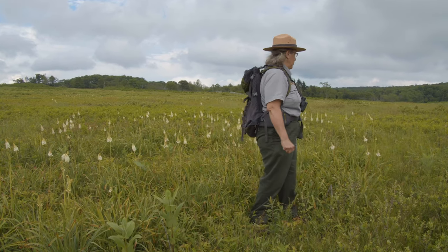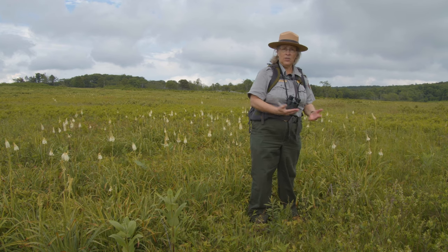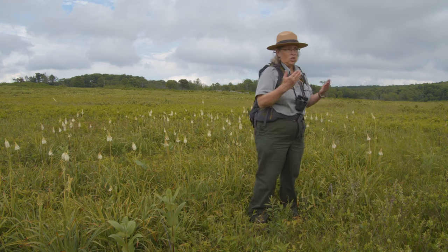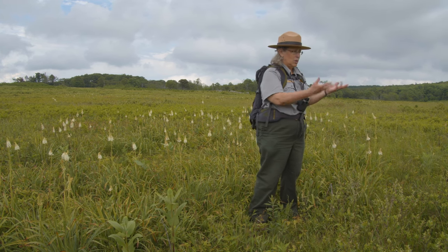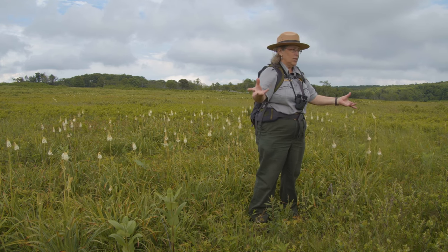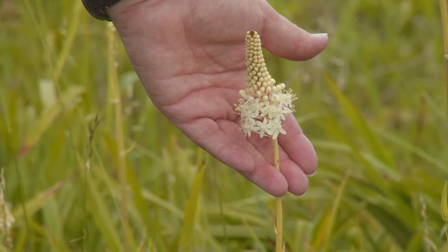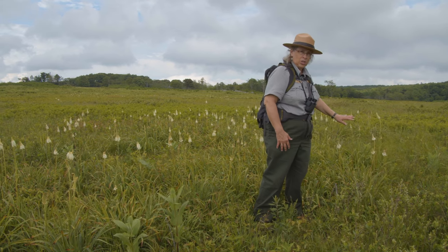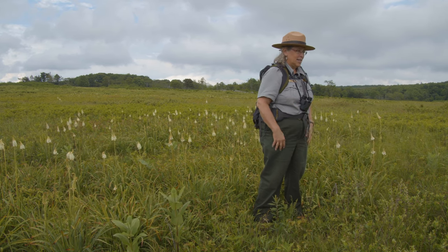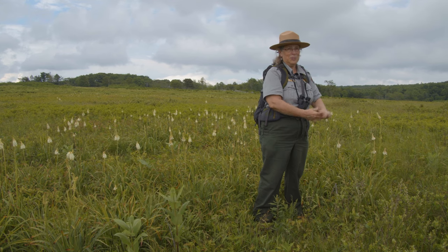I'm standing in a crowd of beautiful white flowers called fly poison. This is a plant native to North America but also to the Old World, and it was named a long time ago. Apparently people used to use this plant to kill flies — they would chop up part of the plant, put it in a saucer of milk on the windowsill, and the flies would land, drink the milk, and be killed by the juice from this plant. It's a member of the lily family, just like the Devil's Bit we saw earlier, but fly poison gets to be much taller. The genus name is Myanthemum and the species name is Muscaetoxicum — in Latin that means fly poison.